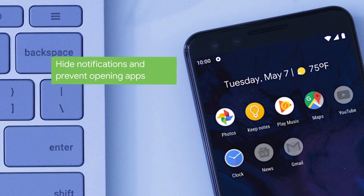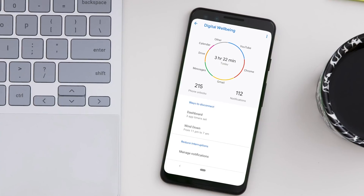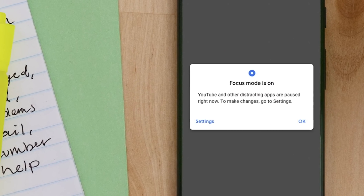That means your notifications will be paused until you're ready to go back for them, and if you find yourself reaching for the app about to open it, you'll have a small nudge to remind you that you really wanted to focus.